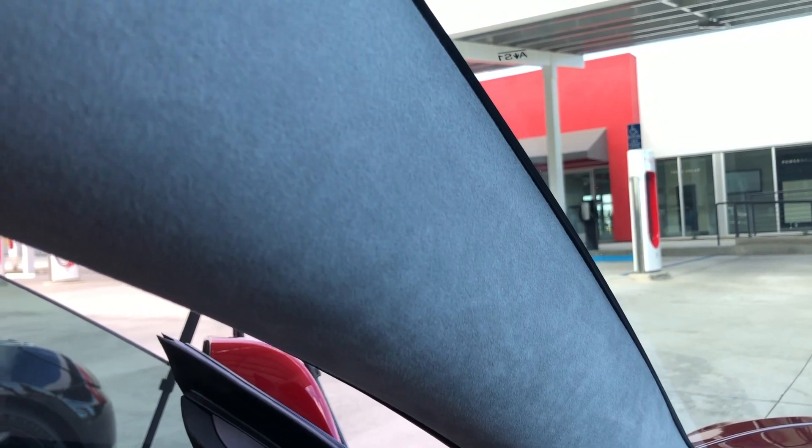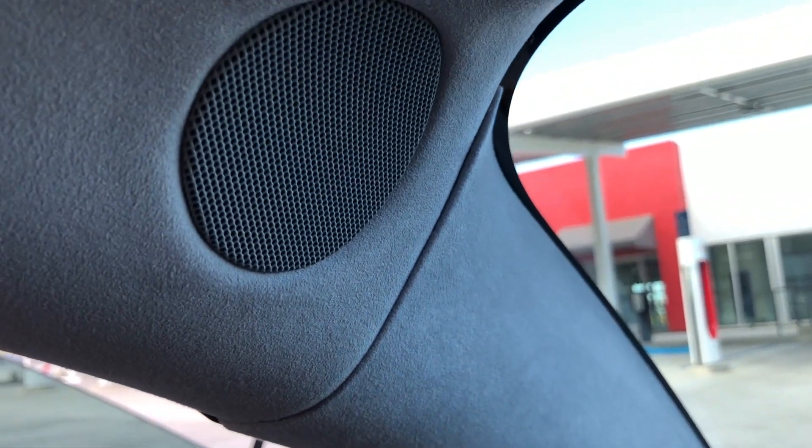The first thing I want to show you guys is the headliner in VIN 89. It came with the Alcantara headliner, and only about the first 2,400 or so cars that were made came with this headliner. It's very nice — it was one of the things I loved about the car when I bought it.